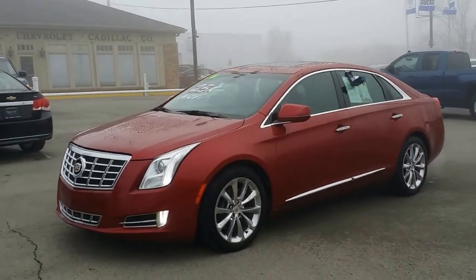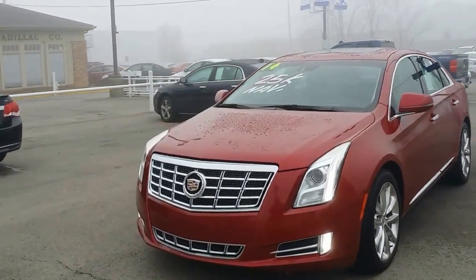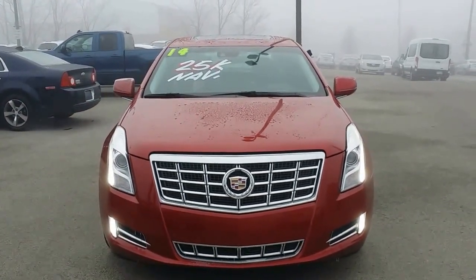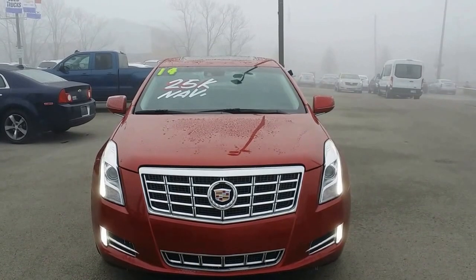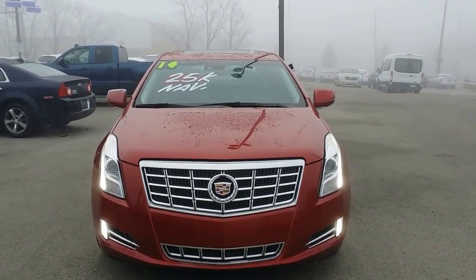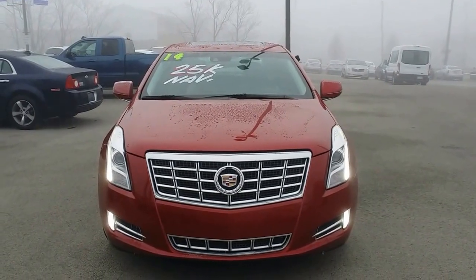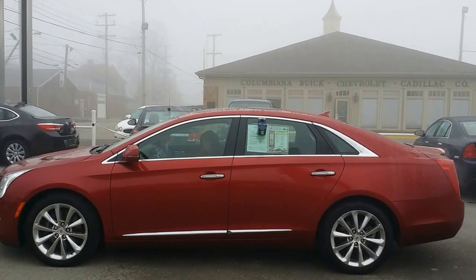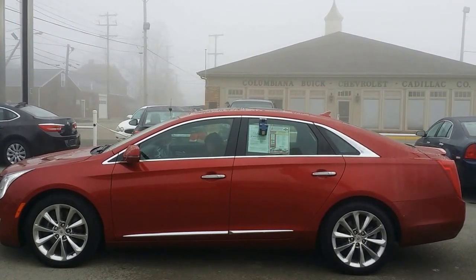Here's a nice look at this beautiful XTS. Love the LEDs down the sides there on the front. You get your beautiful grille there with the Cadillac laurel and shield. Let's go ahead now and take a look at the driver's side. Here's a look at the driver's side — plenty of chrome accents along the side there.